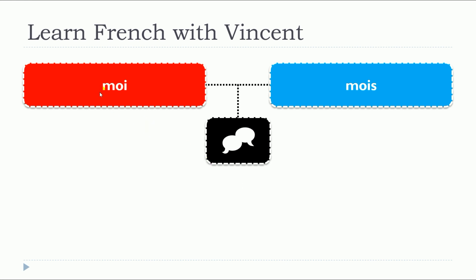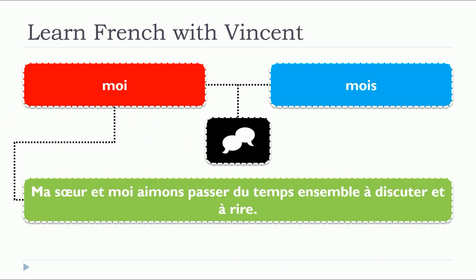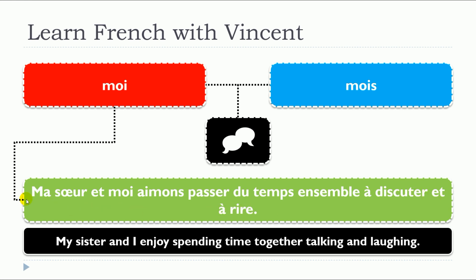So let's start with the first one, moi, and we'll have two examples. Ma sœur et moi avons passé du temps ensemble à discuter et à rire. So in that situation, as we can see, it's a pronom personnel tonic — moi.